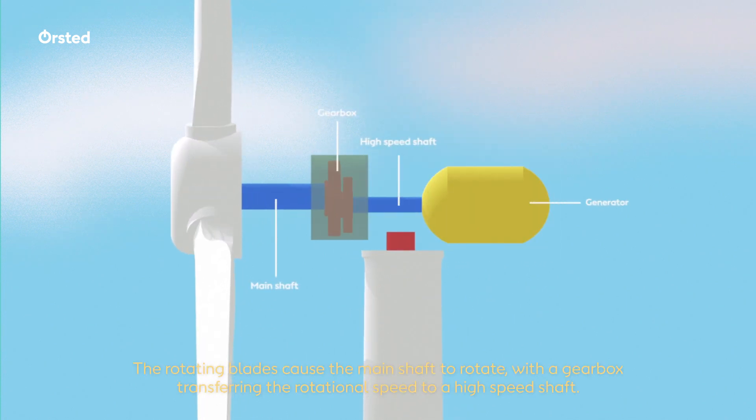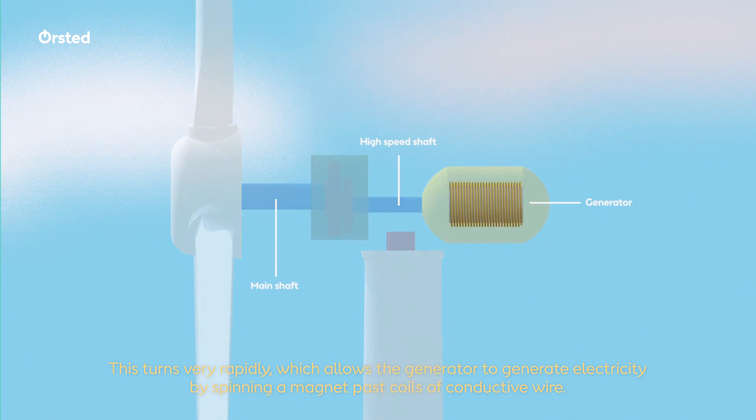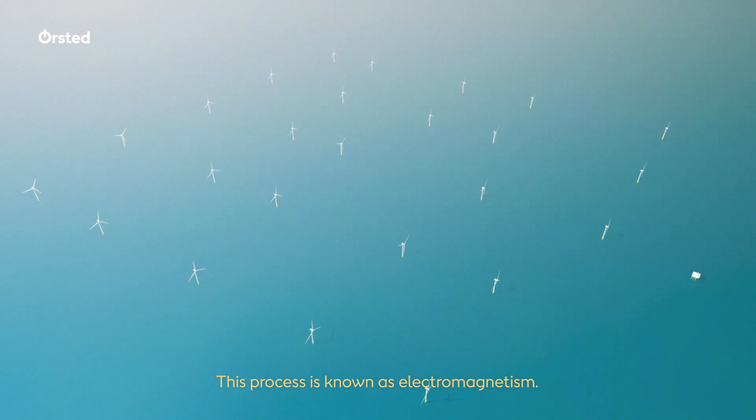The rotating blades cause the main shaft to rotate, with a gearbox transferring the rotational speed to a high speed shaft. This turns very rapidly, which allows the generator to generate electricity by spinning a magnet past coils of conductive wire. This process is known as electromagnetism.